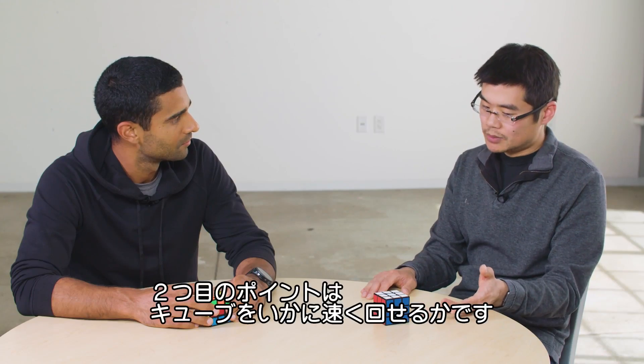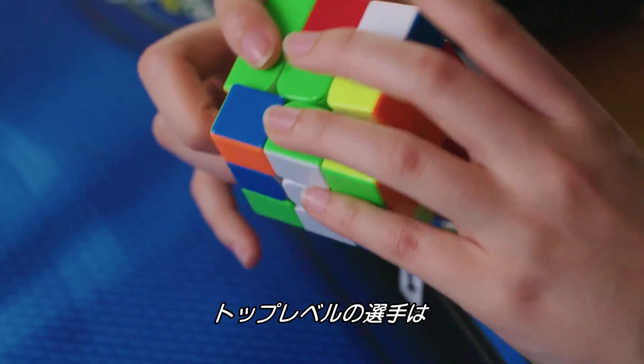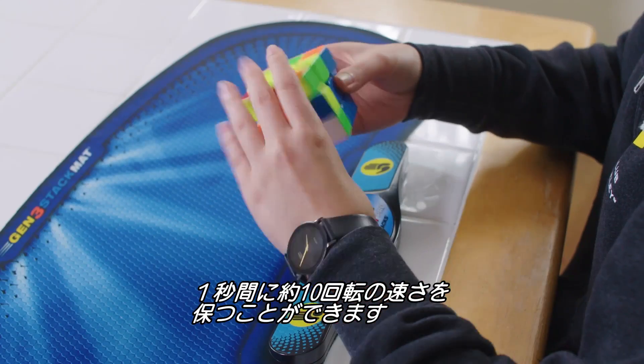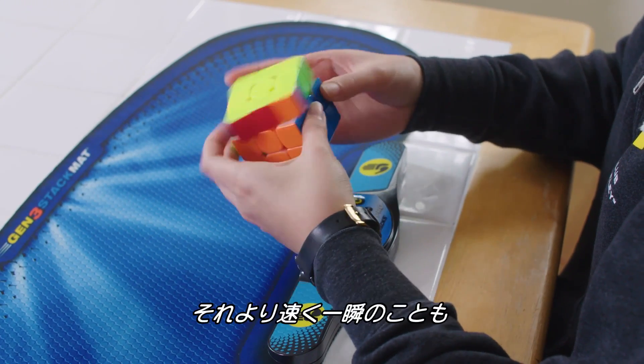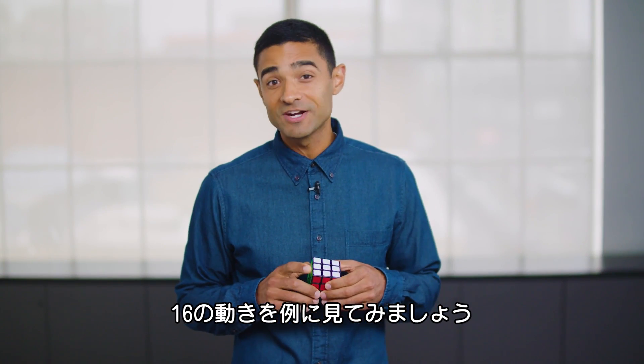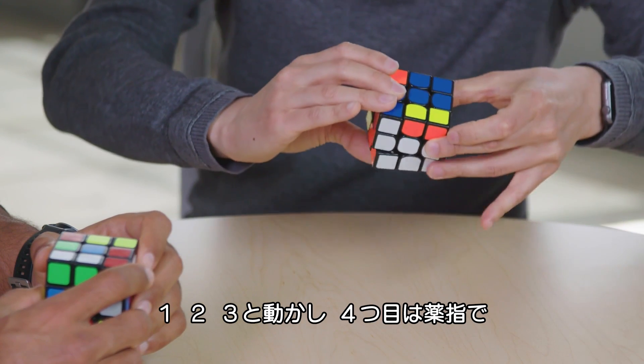The second thing that contributes to how long it takes to solve the cube is how fast you can turn the cube. The fastest speedcubers in the world average around 10 turns per second over the course of an entire solve, and a lot more than that in short bursts. Take this 16-move finishing sequence, for example — it looks like this, using the ring finger.